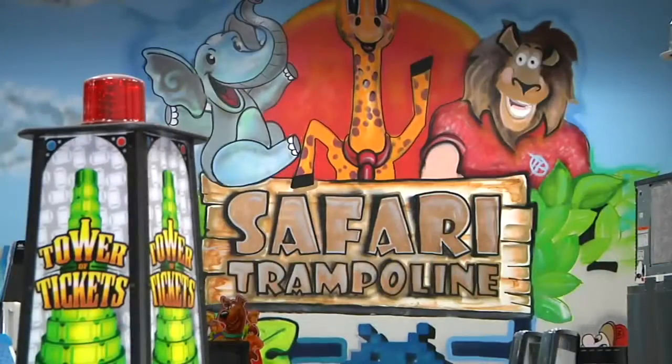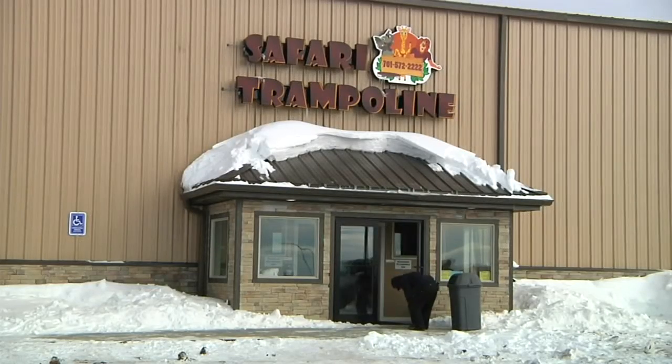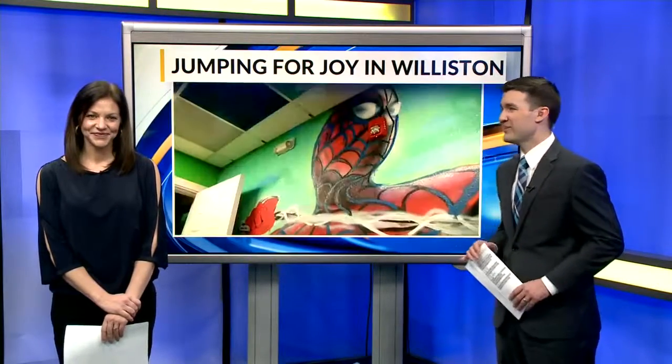You can check out his work at Williston's newest business, Safari Trampoline. Jim Olson, KX News. The new trampoline park in Williston officially opens Sunday at noon.